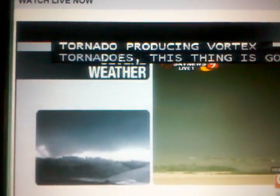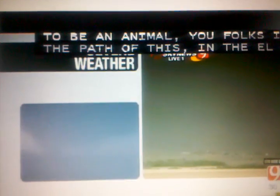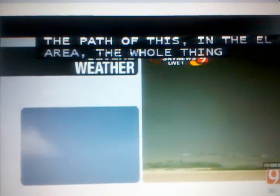You folks out in the path of this — the El Reno area — the whole thing is wrapping up. This is not good news. It's about the southern half, south of Interstate 40 through Canadian County on into Oklahoma County. And we're going to include Union City and Mustang.